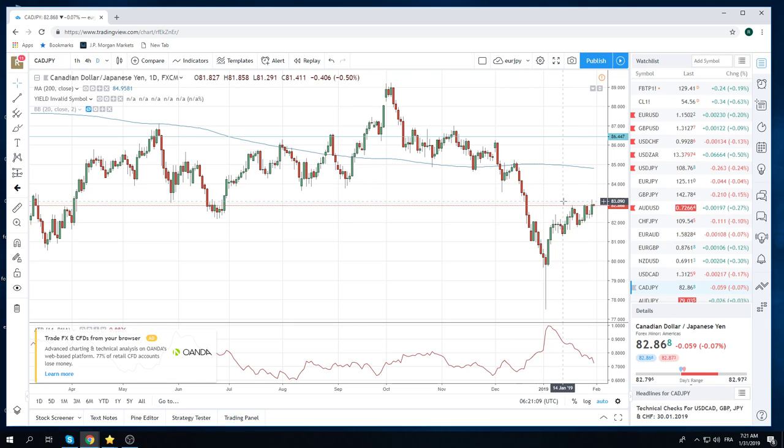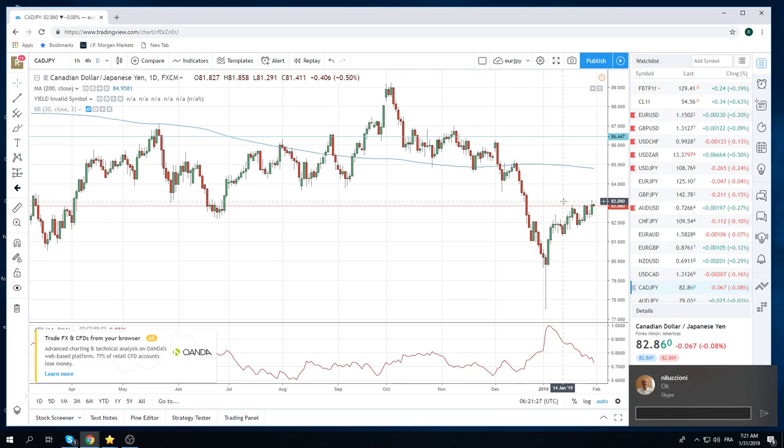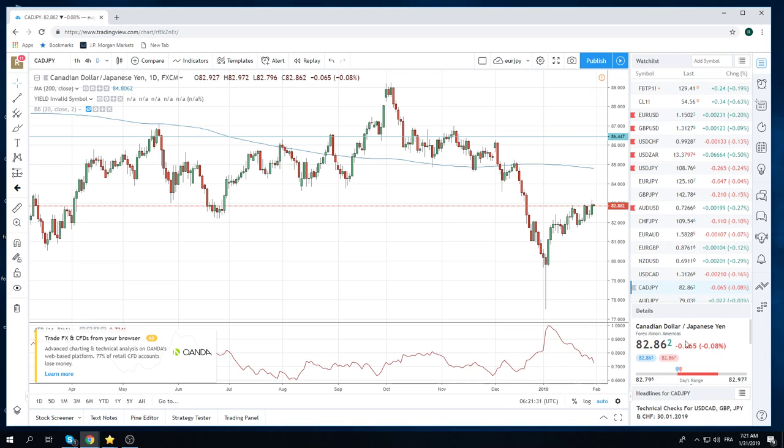If you're more comfortable with currencies, or if you don't have access to crude futures — which I know a lot of you probably do not have — CAD-Yen is your horse. So hop on, let's ride this baby. You're buying this today at 82.80 and 82.70 for a move back up to 83.10.